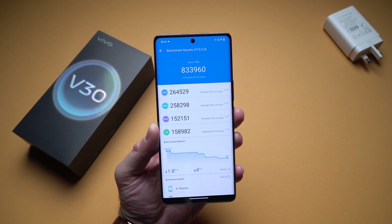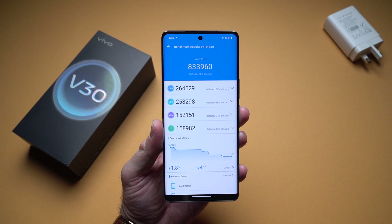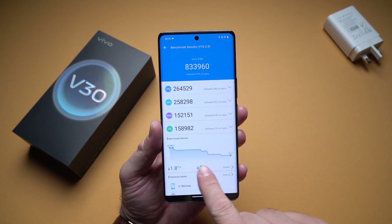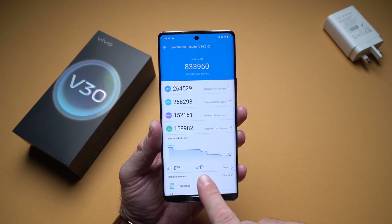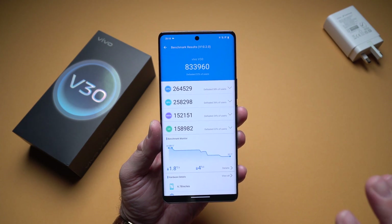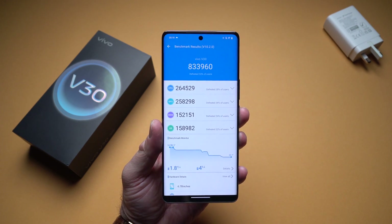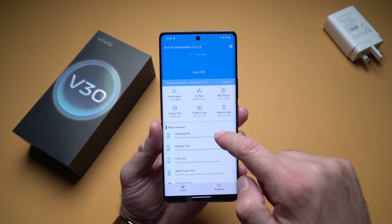If we open the AnTuTu benchmark, we can see the score we get — about 833,000. What's very interesting is that the temperature of the device actually dropped while running this benchmark test. That is very important because it means the device is not going to get super hot whenever you're playing games.